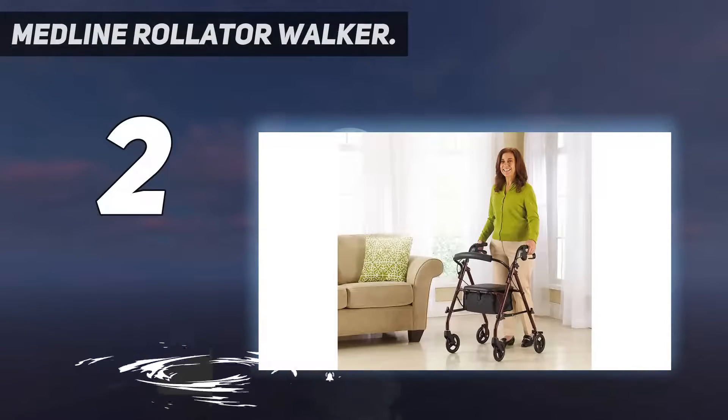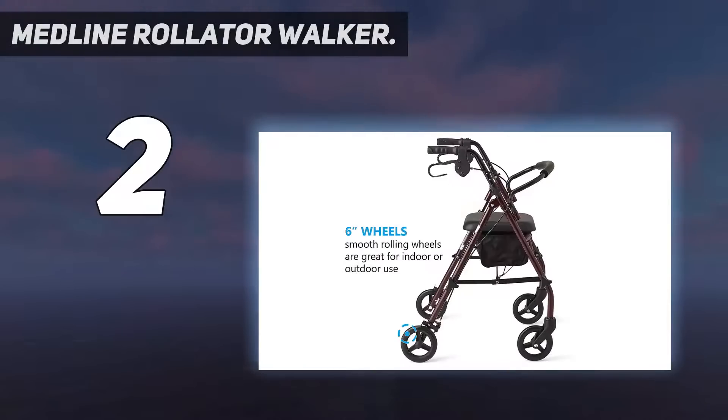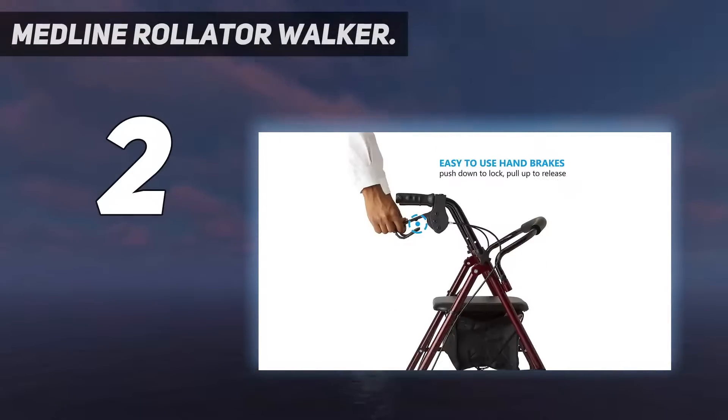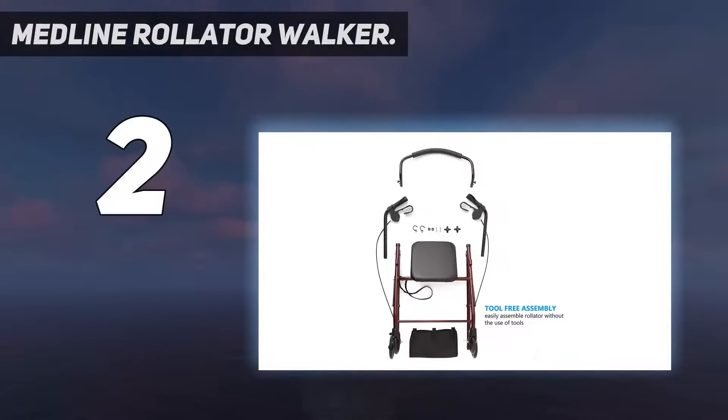The rolling walker easily folds — simply fold the Medline Steel Rollator Walker for convenient transport and storage. The rollator weighs 19 pounds. It features a convenient storage bag under the seat; simply lift up the padded seat to access the storage bag, perfect for holding your personal belongings. Handle grips adjust from 31 to 35 inches, allowing users to customize the fit of the rollator.